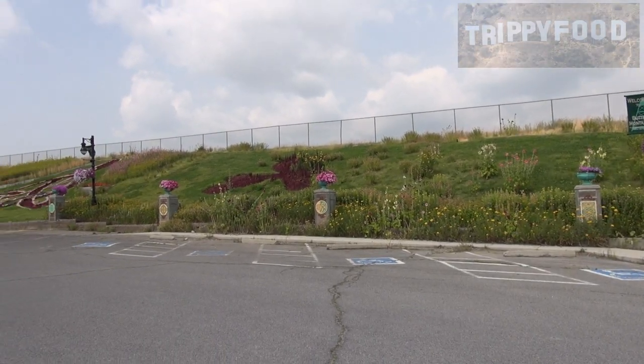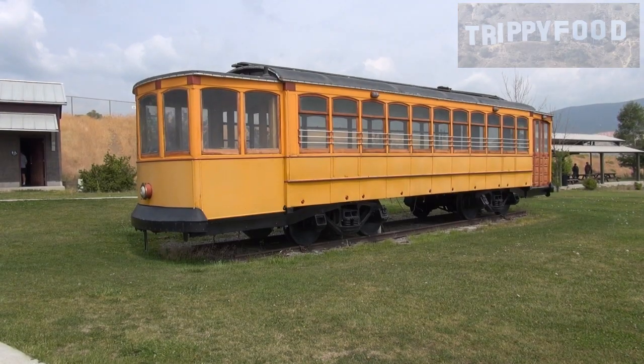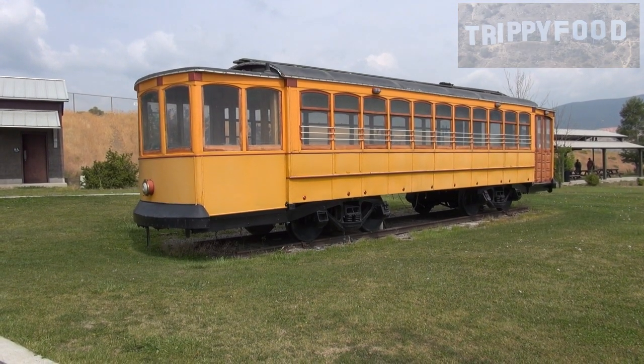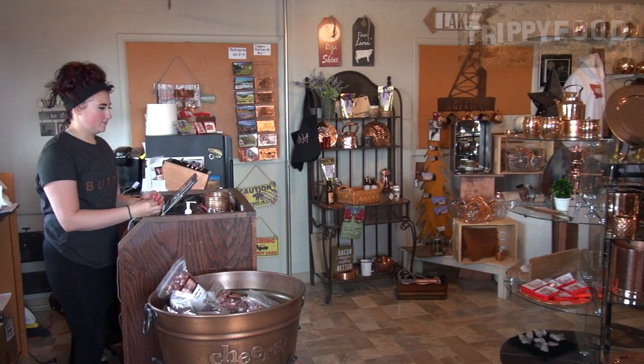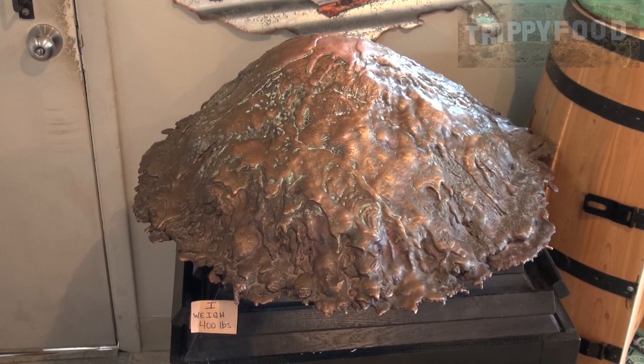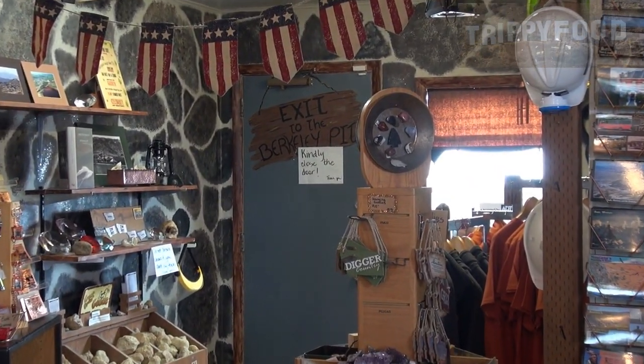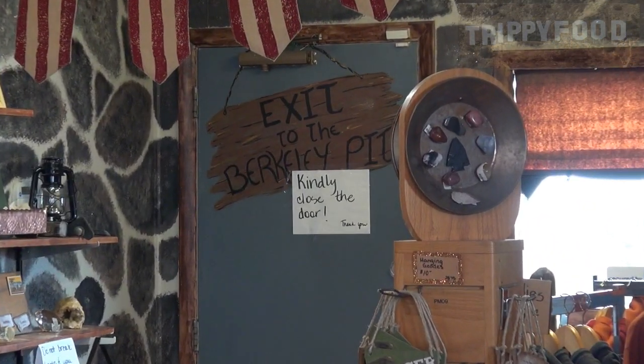There were rumors of a lunch counter on the deck, probably because they often do a lunchtime event where they bring food trucks into the parking lot. There's a new picnic area with an antique horse-drawn streetcar, a botanical garden, and a gift shop — although everything from the mine is too toxic to sell in the gift shop. The Berkeley Pit is worth the stop if you find yourself in Butte, Montana, so get out there on the road.